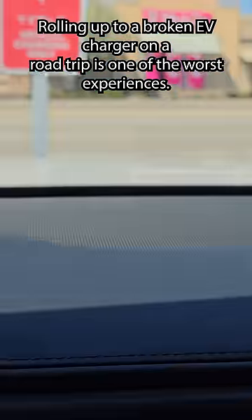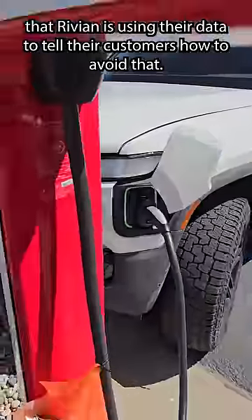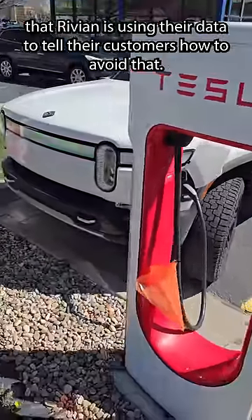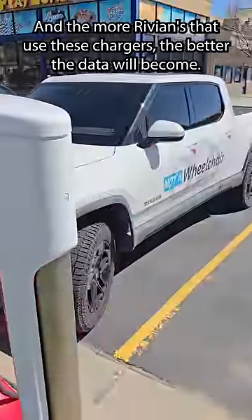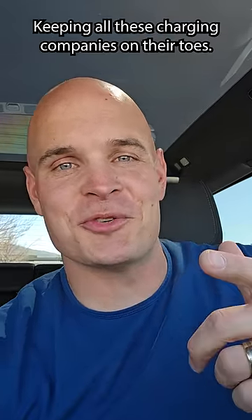Rolling up to a broken EV charger on a road trip is one of the worst experiences, and so it's awesome that Rivian is using their data to tell their customers how to avoid that. And the more Rivians that use these chargers, the better the data will become — keeping all these charging companies on their toes. I like it.